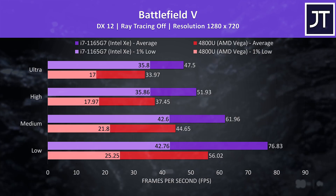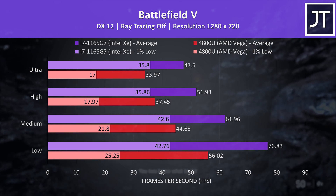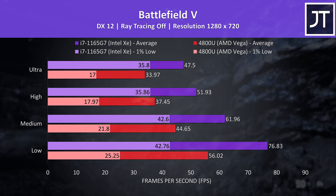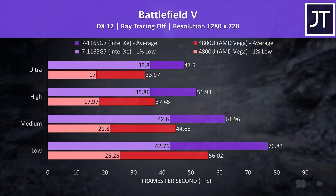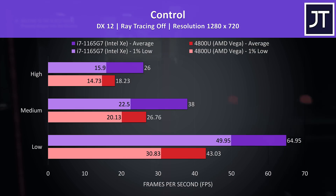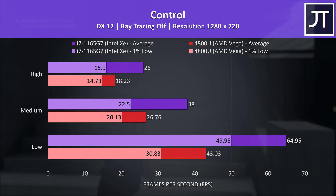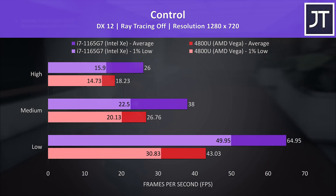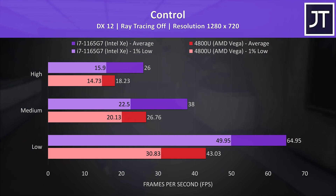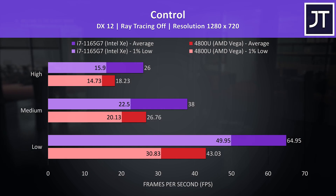Battlefield 5 was doing significantly better on the XE graphics, coming out 40% ahead of the Radeon graphics in average frame rate at the highest ultra setting preset, though there was a larger 111% improvement in the 1% low. Control was also ahead on the Intel XE graphics, again more than a 40% improvement to average frame rate at max settings. Granted even at 720p I don't think I'd want to play at 26 FPS. Low settings on the other hand was still usable on Vega, however Intel XE was able to reach above 60 FPS, putting it 51% ahead.